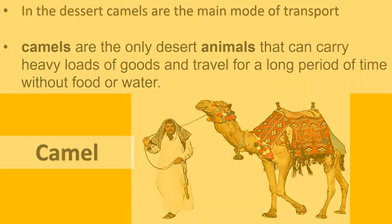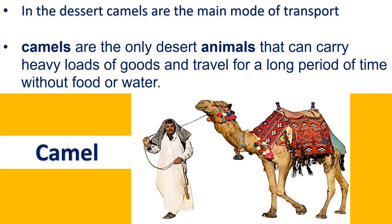Next we are going to talk about the camel. In the desert, camels are the main mode of transport. Camels are the only desert animals that can carry heavy loads of goods and travel for a long period of time without food or water.